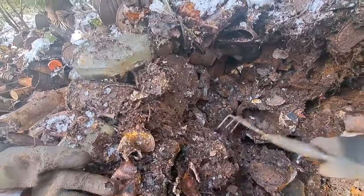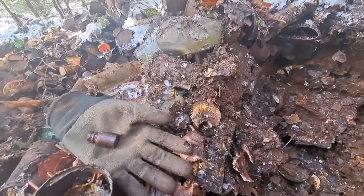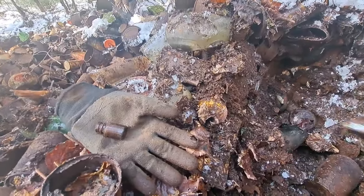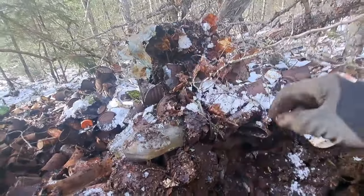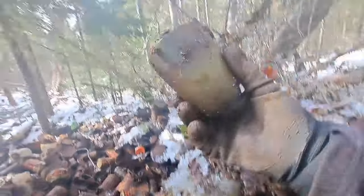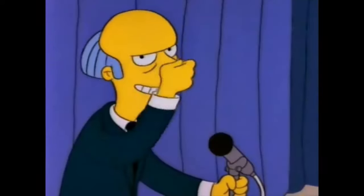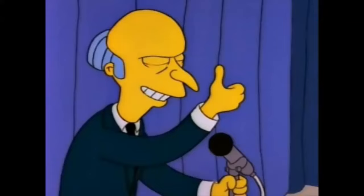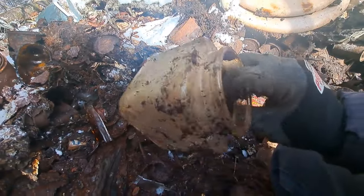There's definitely some older stuff in here, maybe not a lot but a couple things anyways. What the heck is that — it's plastic. Green though. Okay, green plastic. It's interesting. Oh no, the corner's busted out of it. That would have been nice.